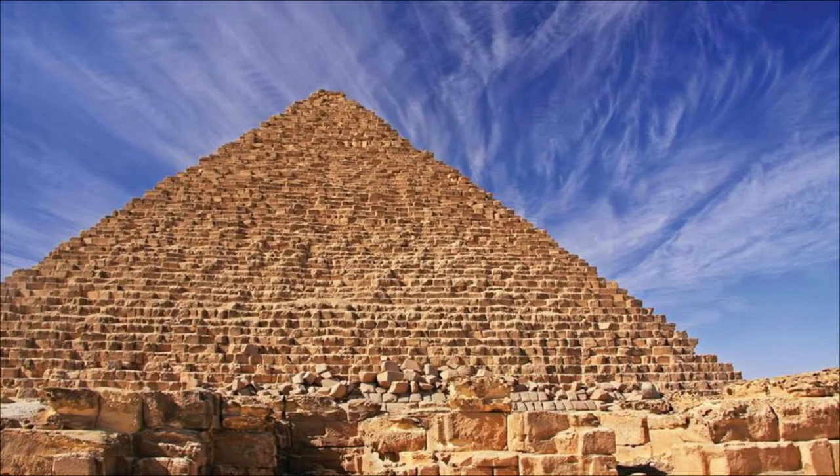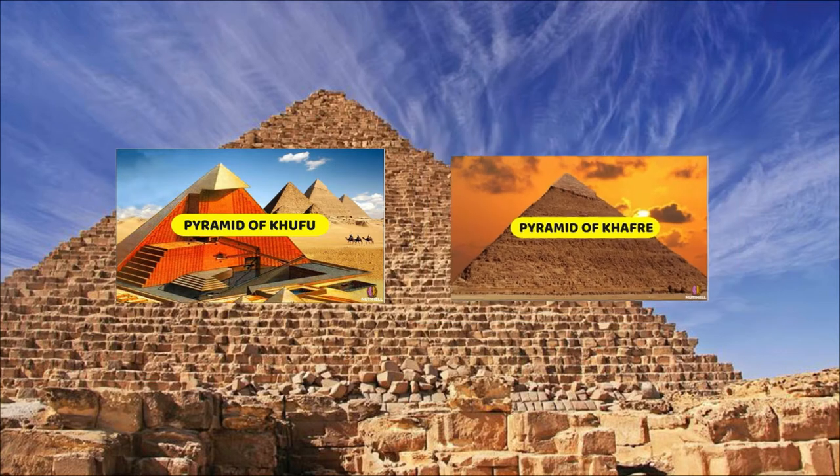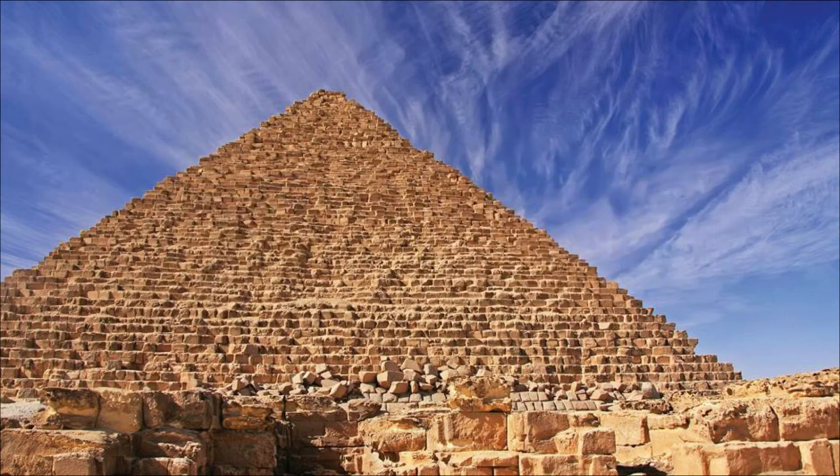Last time, we talked about the pyramid of Khufu, the great pyramid, and the pyramid of Khafre. If you haven't checked them out, the links are provided at the end of this video. For now, let's crack the pyramid of Menkaure into a nutshell.